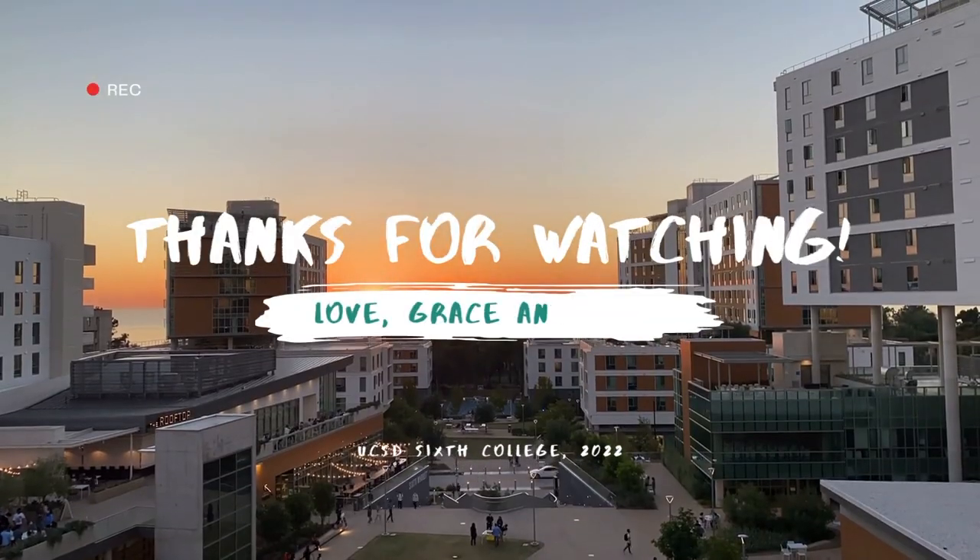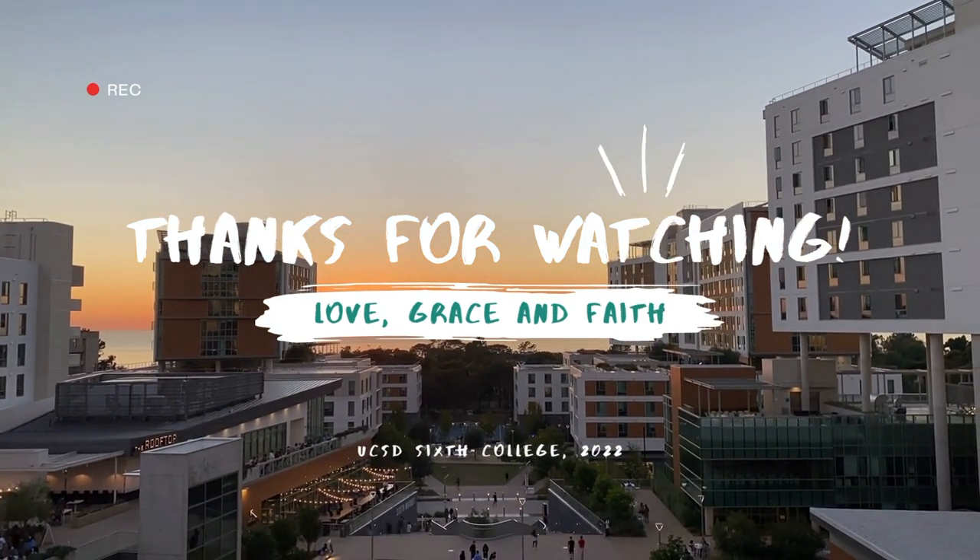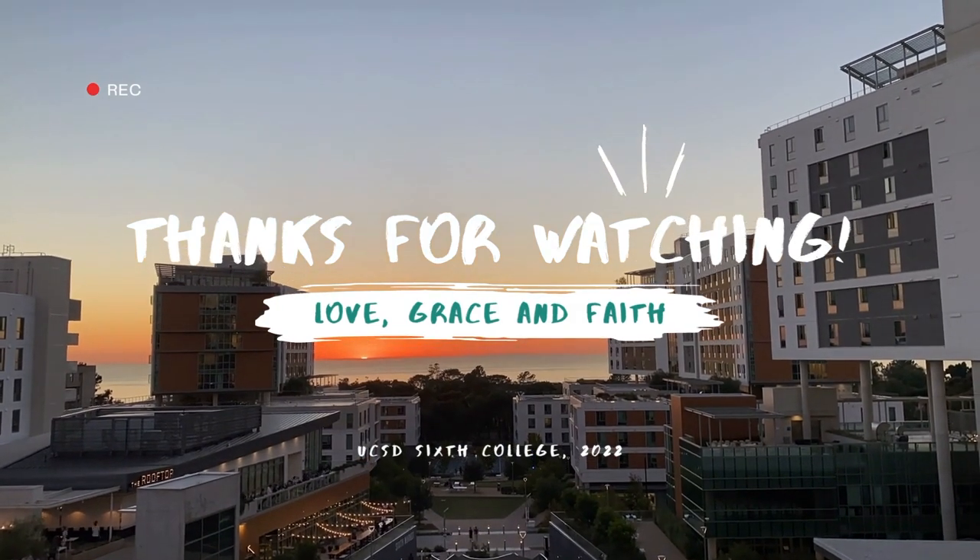Thanks y'all for watching. Be sure to check out the description for our packing list and more. Be sure to like, share, and leave your questions and comments below. See you soon. Bye-bye.